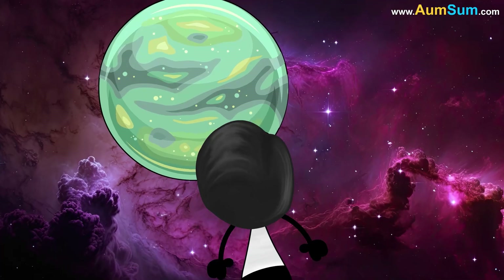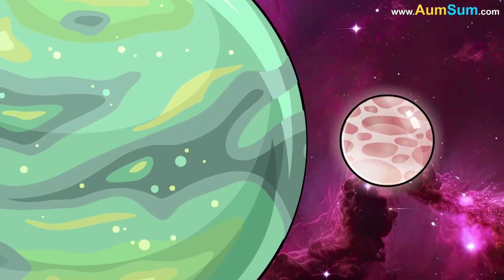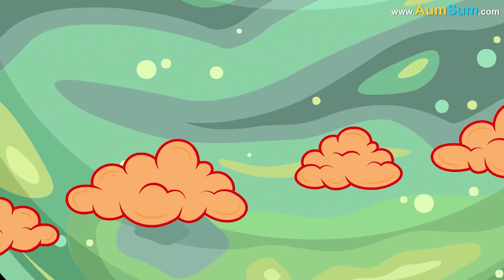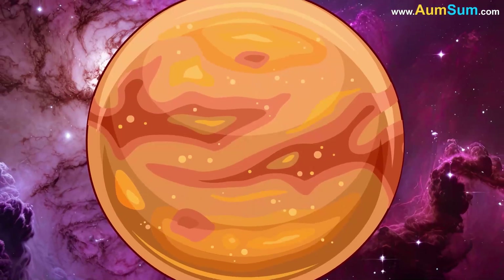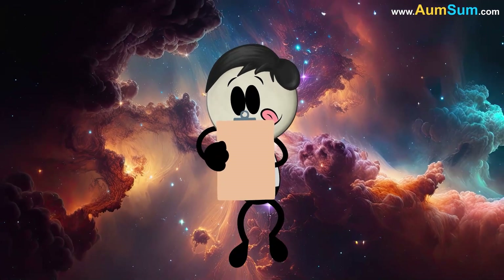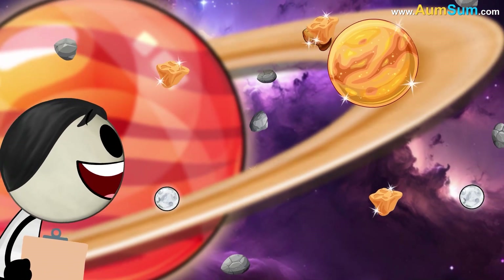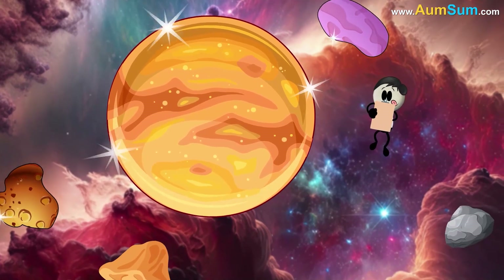He floated closer to one of the larger moons, Titan. Bigger than Mercury, and with thick clouds covering its surface, Titan looked mysterious and orange. Omsum made a note in his journal. Saturn's moons weren't just many — they were different from each other, too.